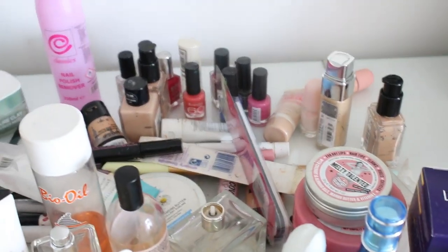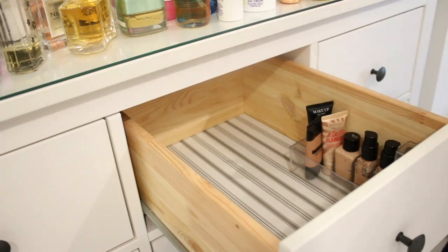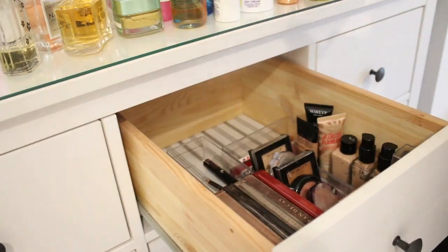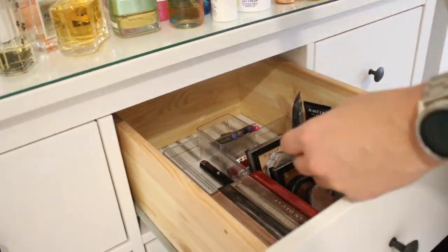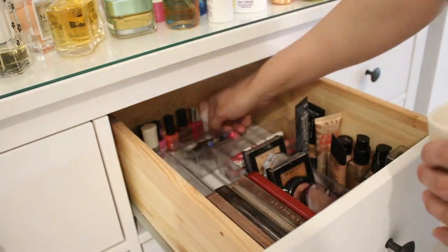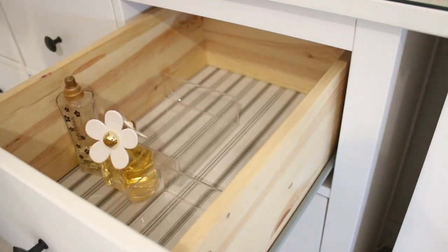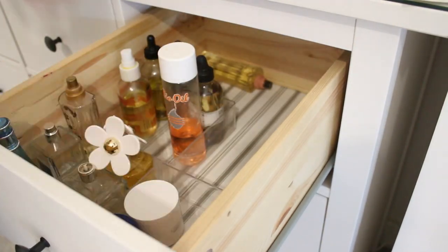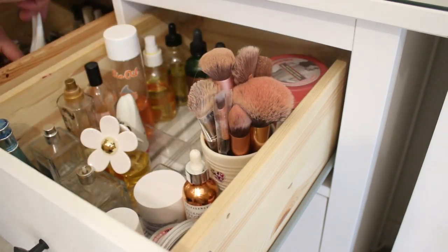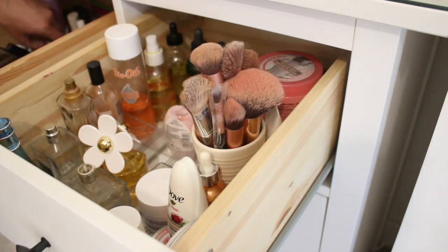I'm not aiming for Pinterest-worthy beautiful decor — I'm just aiming for something practical and user-friendly so I can grab everything quickly in the 5 to 10 minutes I have to do my makeup with all the boys running around. In the first drawer I'm focusing on makeup items: one category for foundations and concealers, the next tray for highlighters, bronzers, and powders, then all my eyeshadow palettes, eyeliners together, mascaras together, everything lip-related in one, and at the back all of my nail varnishes.